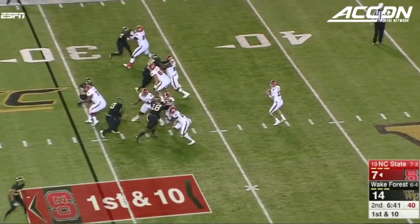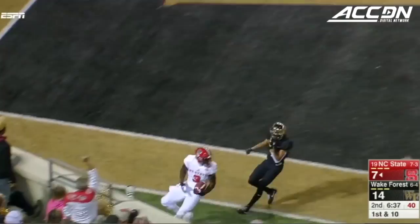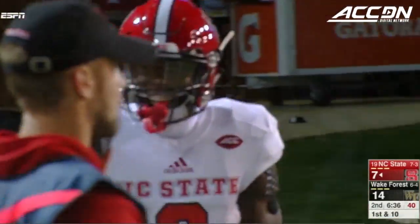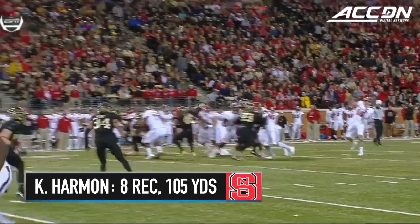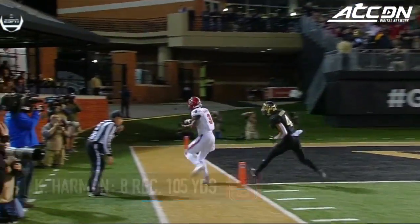Play-action pass. Finley to this sideline. Harmon, the receiver, and he steps out just inside the one. I love double moves. Watch the double move by Kelvin Harmon — stutters with the feet, just gets enough separation for NC State.